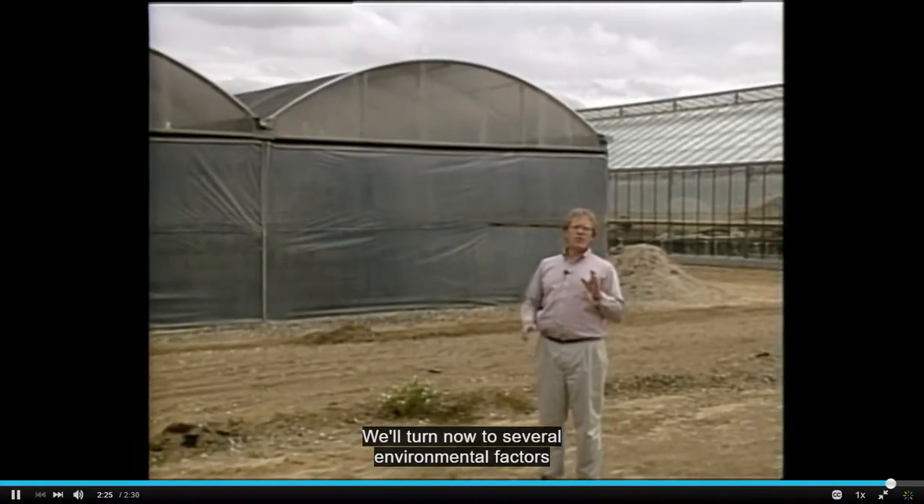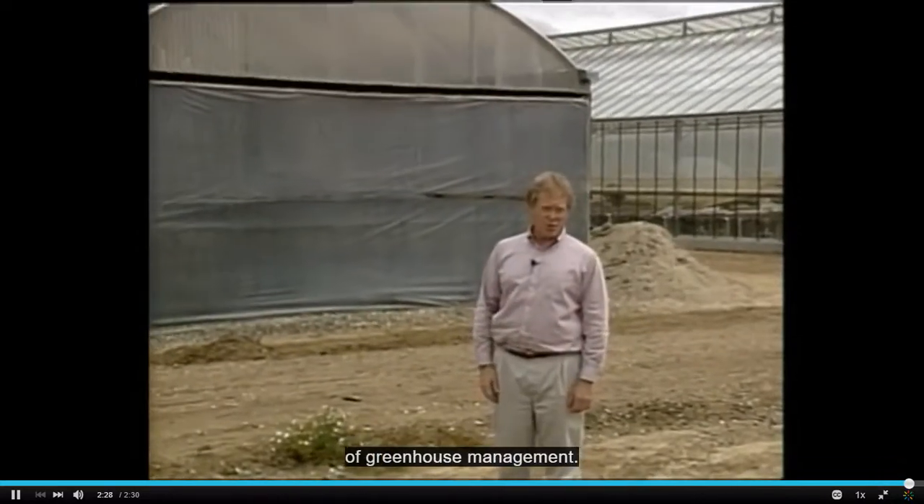We'll turn now to several environmental factors of greenhouse management.